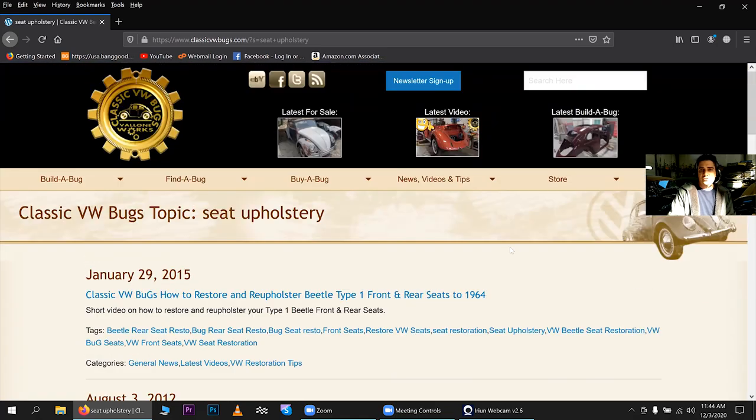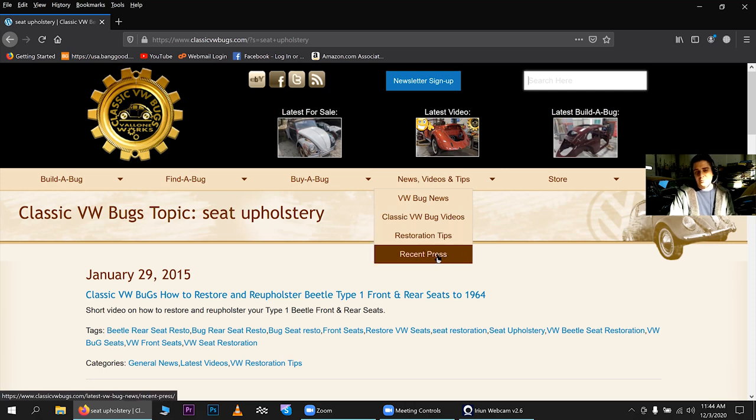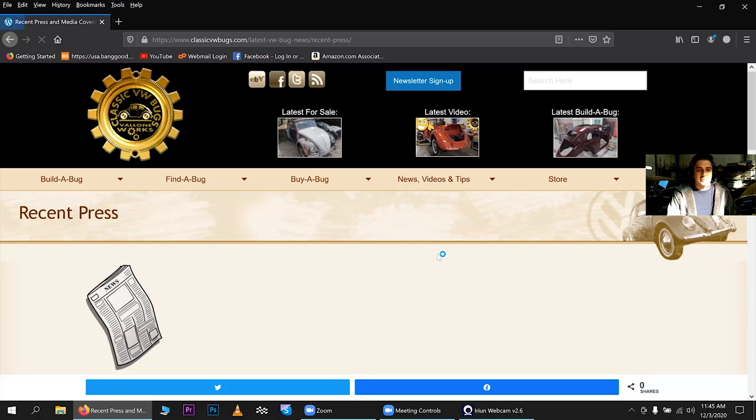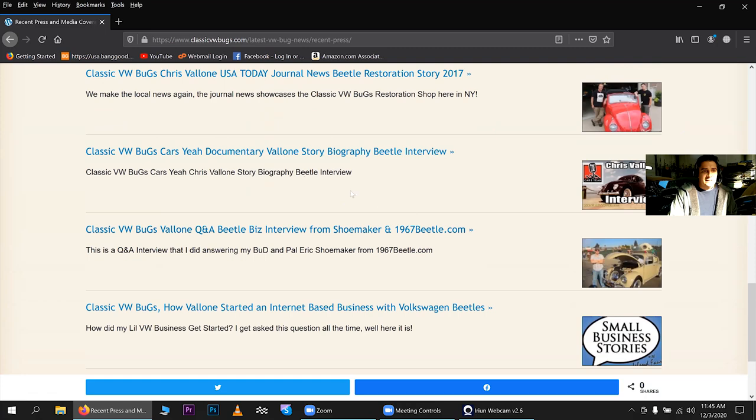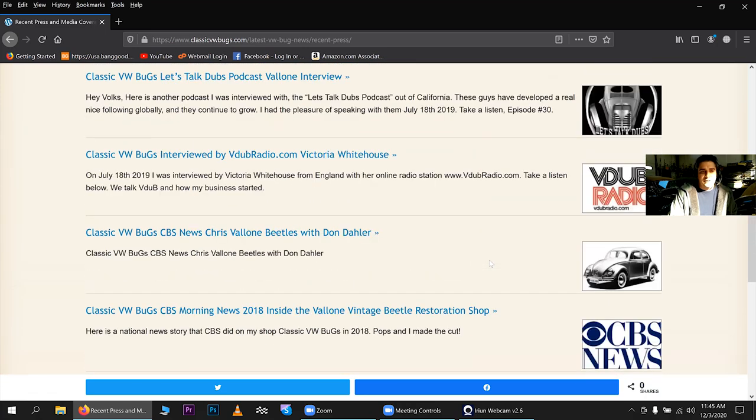You don't have to type whole sentences into the search — just use particular keywords like 'reupholster seats' or 'restore seats.' Think in keyword terms and it will pop up. There are people who contact me saying they can't find the engine rebuild video, but those two keywords — 'engine rebuild' — typed into the search on my site will bring it right up. Under the press section you can also see recent media coverage: Driving News, CBS articles, USA Today, Fox News — pretty cool stuff.